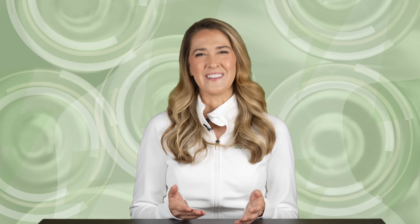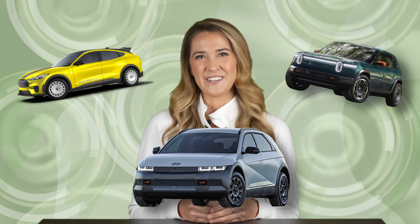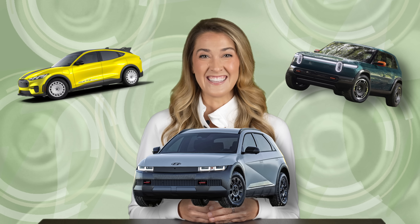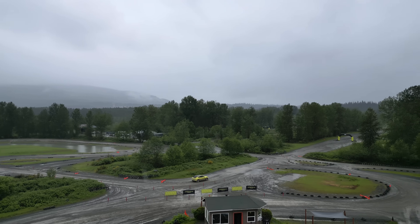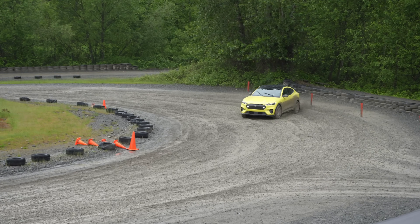Compact off-road electric SUVs like the Mustang Mach-E Rally, the upcoming Rivian R3X, and this Hyundai Ioniq 5 XRT have been getting a lot of attention lately. It might be a while before we can get behind the wheel of the Rivian or the Hyundai, but I had a blast driving the Mustang Mach-E Rally out at Dirtfish Rally School in Washington just a few months ago. I'll include a link to that detailed coverage in the video description.